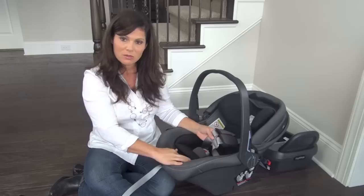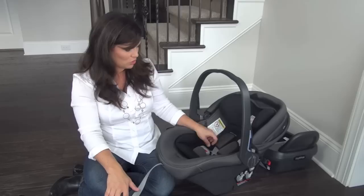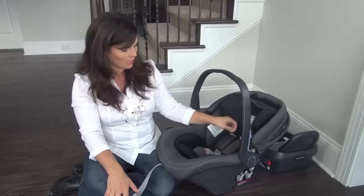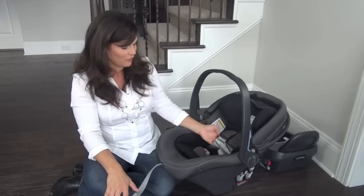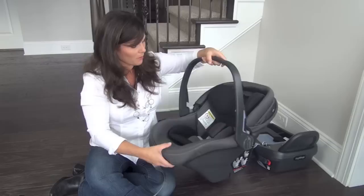You also have this piece here to pull the harness tight — very easy to do. You push the button to loosen it and then pull to tighten. Make sure you have snug harnesses on your children when they're in the infant car seat. You can do the pinch test — you shouldn't be able to pinch a big loop of the five-point harness. You also want the chest clip at chest/armpit level.